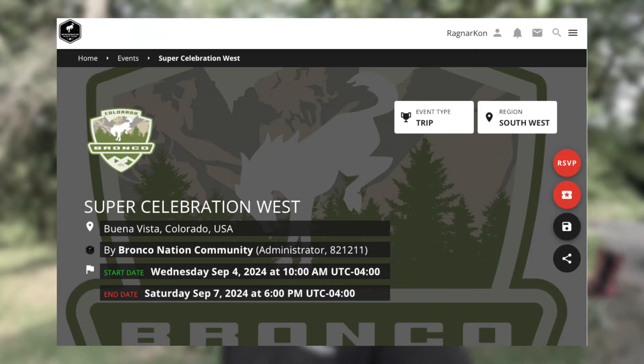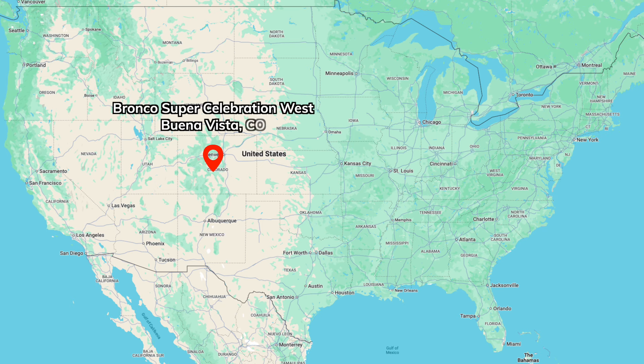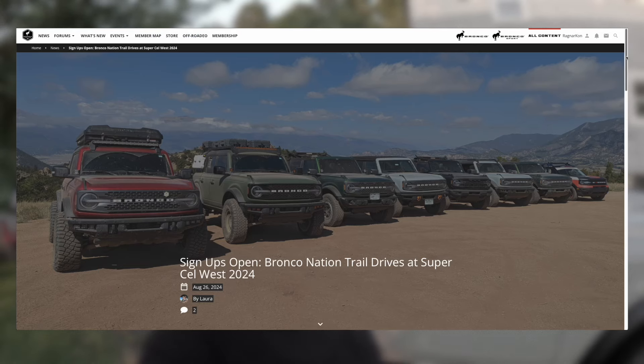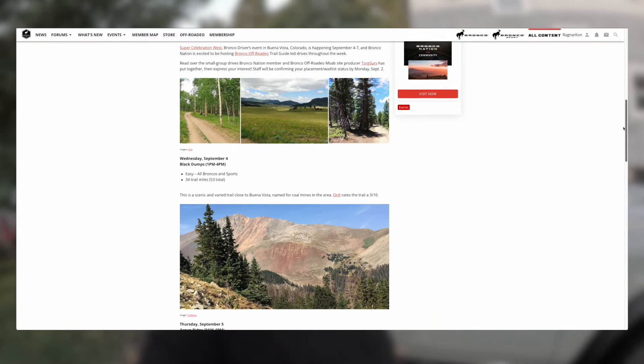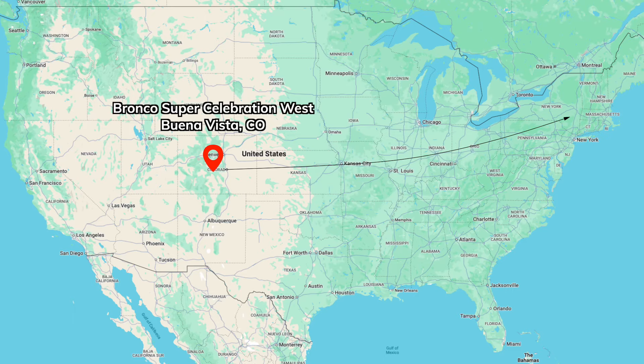Bronco events: I've got one major event coming up soon — Super Celebration West in Colorado, just south of Denver. It's the week after Labor Day. Bronco Nation will be going. They have trail ride signups on their website — I've heard great things about it. If you want to go on a trail ride, go ahead and sign up; they close pretty quickly. That should be a lot of fun. I wish I could go — I'm just on the wrong side of the country.